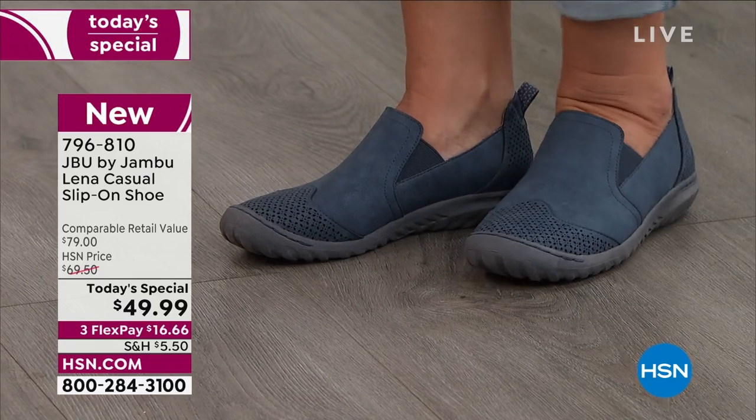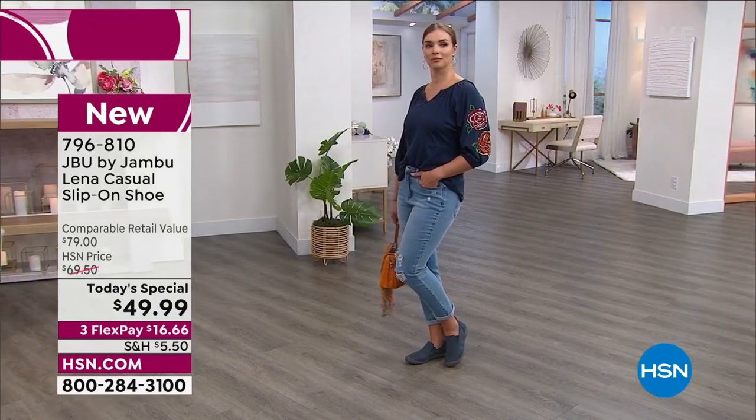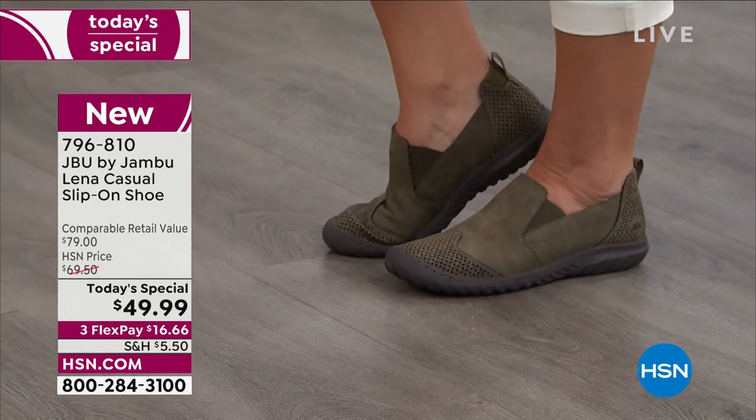I love that they're streamlined. They don't look bulky. You don't look like you're wearing your dude's shoes. We've got all different colors for you — they're all great neutrals that you wear now and well into the next seasons.